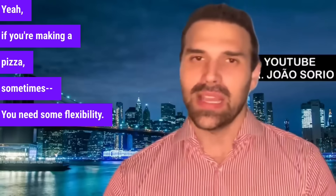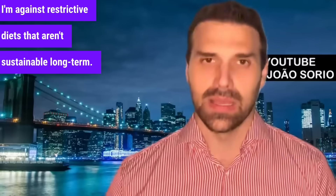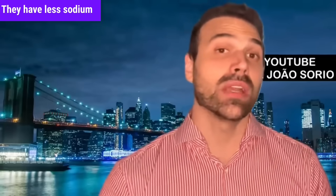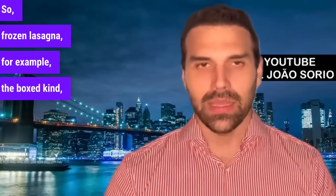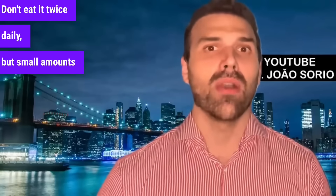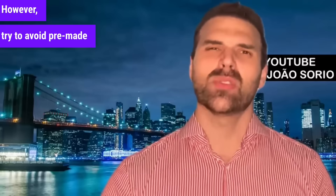The same goes for pizza — prefer homemade or artisanal pizzas over boxed ones, as they have less sodium and fewer preservatives. Frozen lasagna, for example, is best avoided due to high sodium and preservatives. For pasta, go for whole wheat. I don't advocate extreme restrictions on flour or bread — small amounts are fine — but avoid pre-made processed foods for your health.